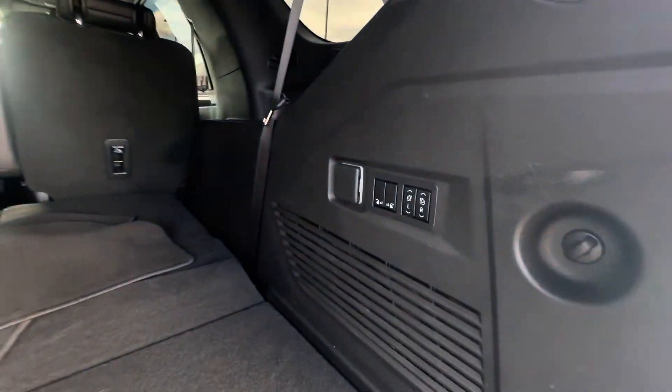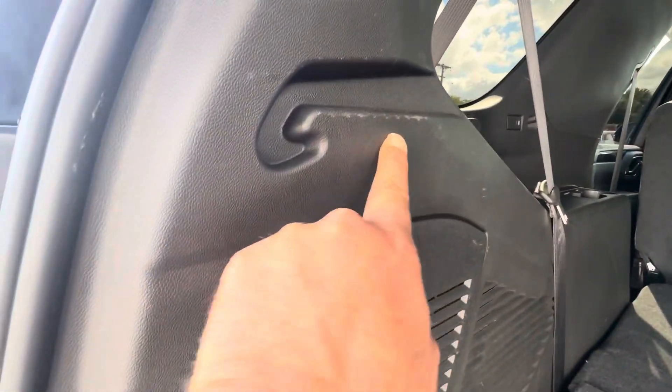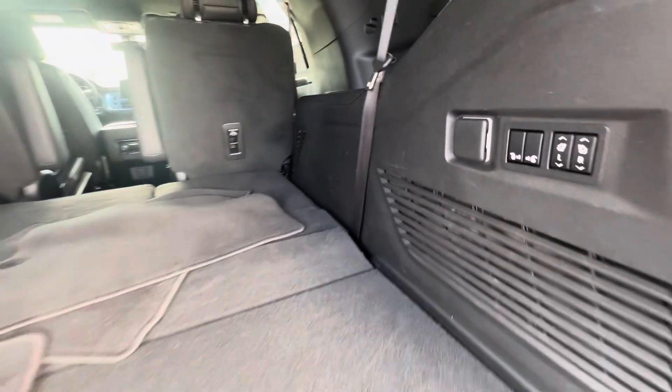Back cargo area looks good — little scuffs right here, but nothing too alarming.